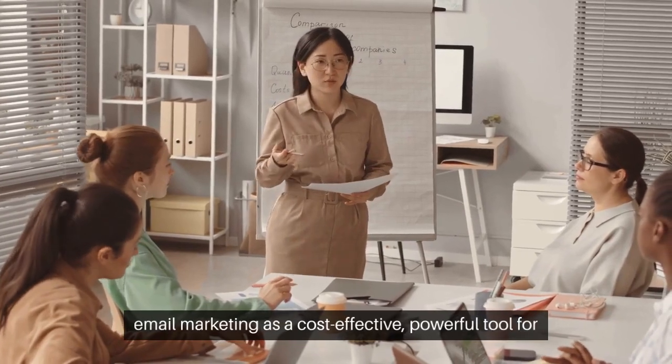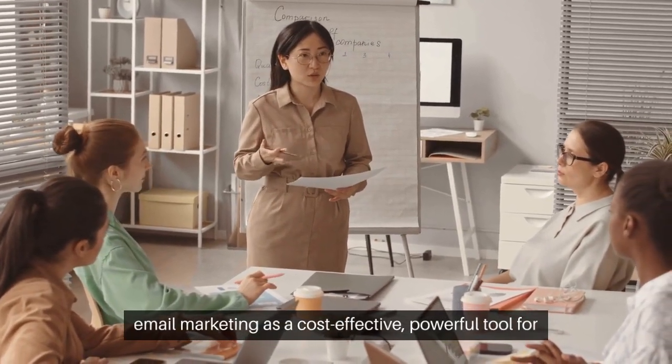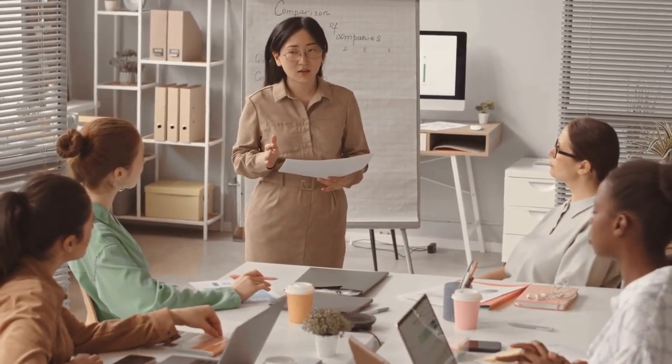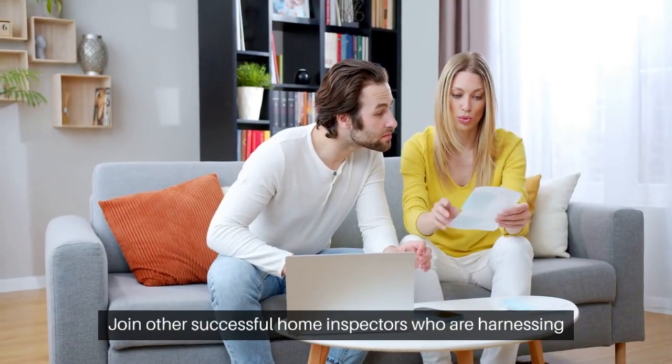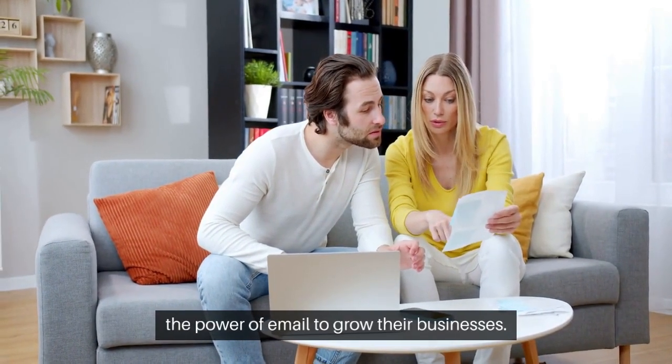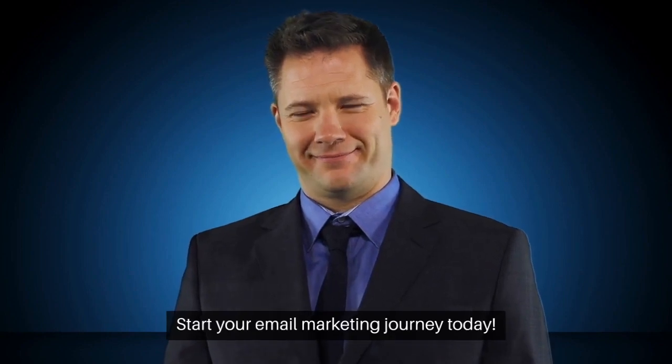Embrace email marketing as a cost-effective, powerful tool for lead generation in the home inspection industry. Join other successful home inspectors who are harnessing the power of email to grow their businesses. Start your email marketing journey today.